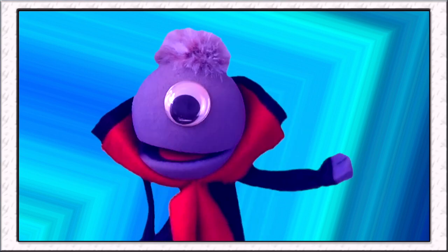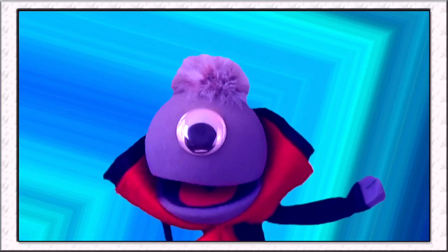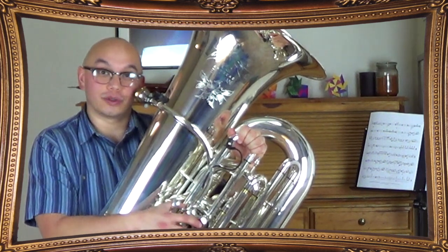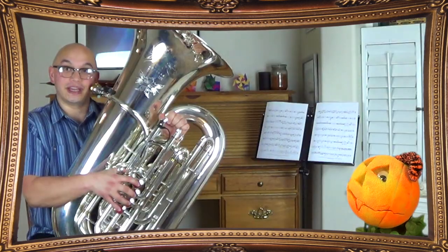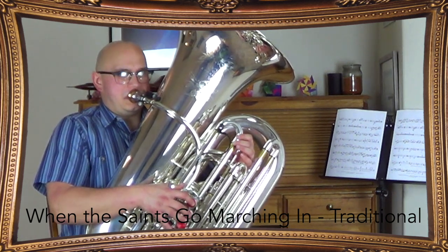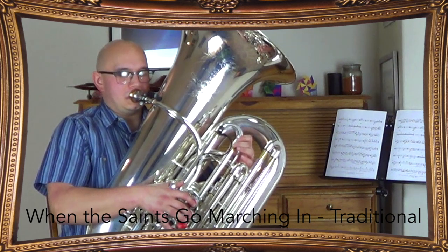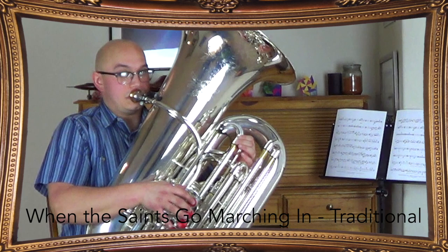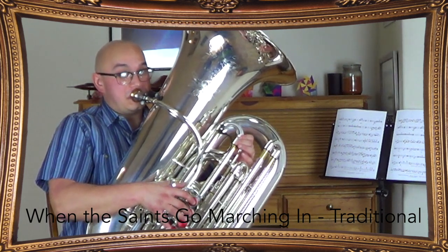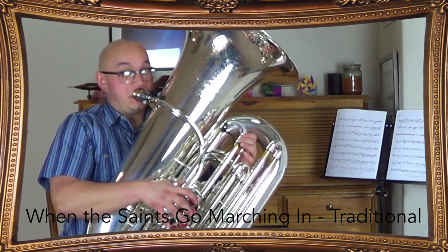That might be lower than my contrabassoon. Since it's a bass instrument, does the tuba read music in the bass clef? Yes. Joe, would you please play something for us? Sure! I'm going to be playing a little bit of When the Saints Go Marching In. It was originally a spiritual, and this hymn became popular in the early 1900s in New Orleans. That's so funny!